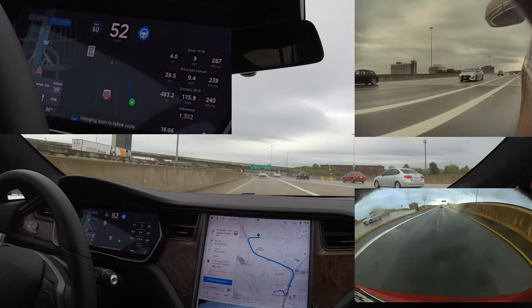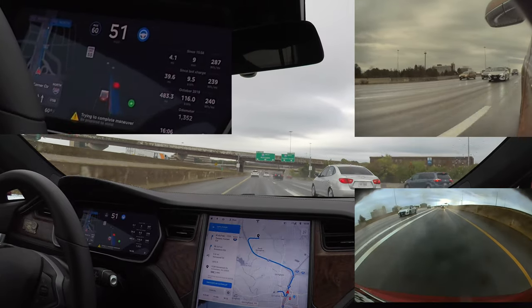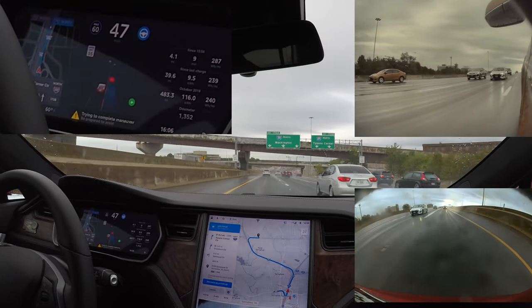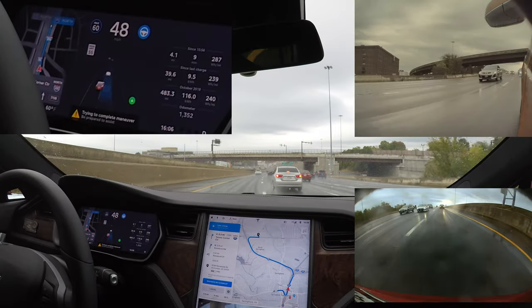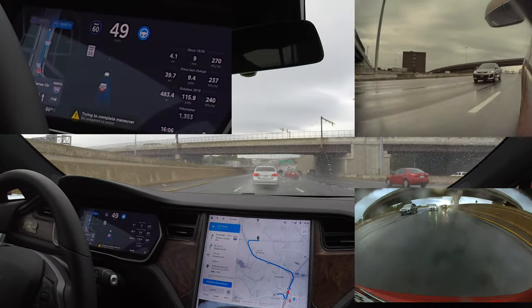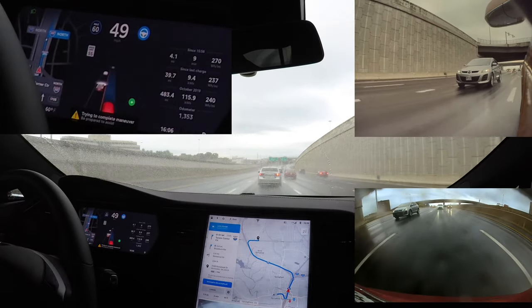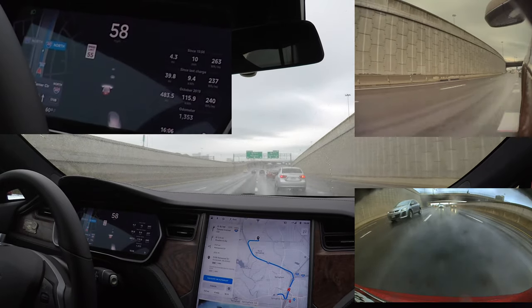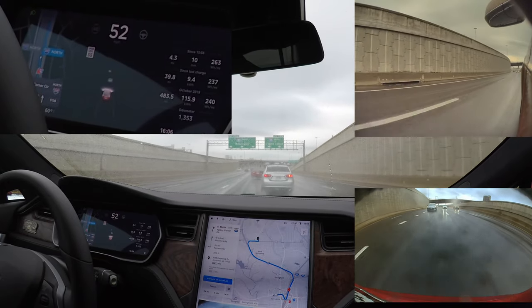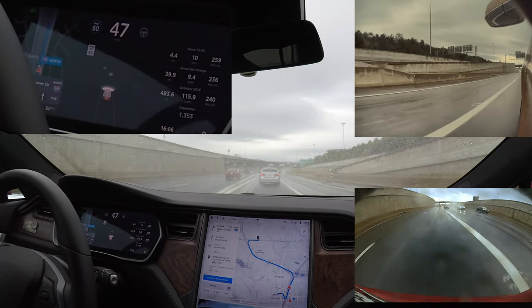In 1000 feet, take exit 170 on the right onto Interstate 395 North toward Hyson's Corner Center. Gracie is able to make the first lane change pretty easily with confidence between these two cars. However, the second lane change is stymied by this approaching car that has a little bit faster speed, and Gracie was not able to make the adjustment and slot in, so I had to break out and accelerate to make the shift myself.